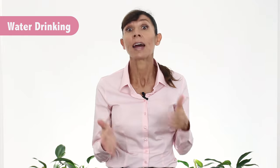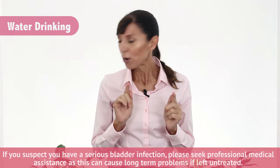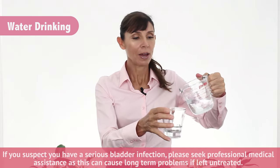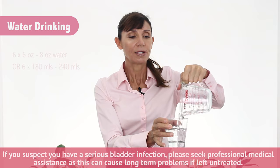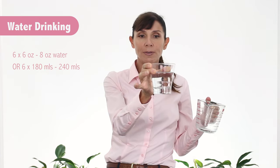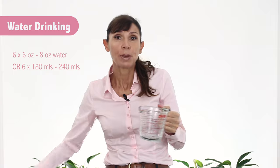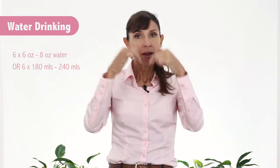The idea is to drink water, but not too much. If you've got a health problem that prevents you from drinking too much, get medical advice before increasing your water intake. Water intake should be about six ounce cups — six to eight of these a day, so that's about 240 mils. I'd suggest sipping it throughout the day rather than drinking it all at once, so the bladder is constantly filling and emptying steadily.